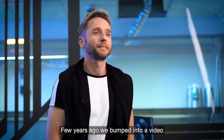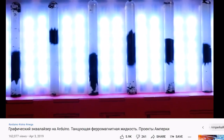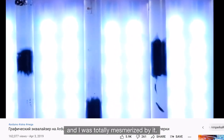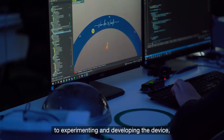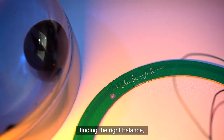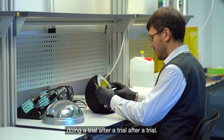A few years ago, we bumped into a video with a ferromagnetic fluid equalizer. It was incredible — it captured music in a visual form, and I was totally mesmerized by it. Therefore, we went for it. We've devoted two years to experimenting and developing the device, finding the right balance, doing trial after trial after trial.